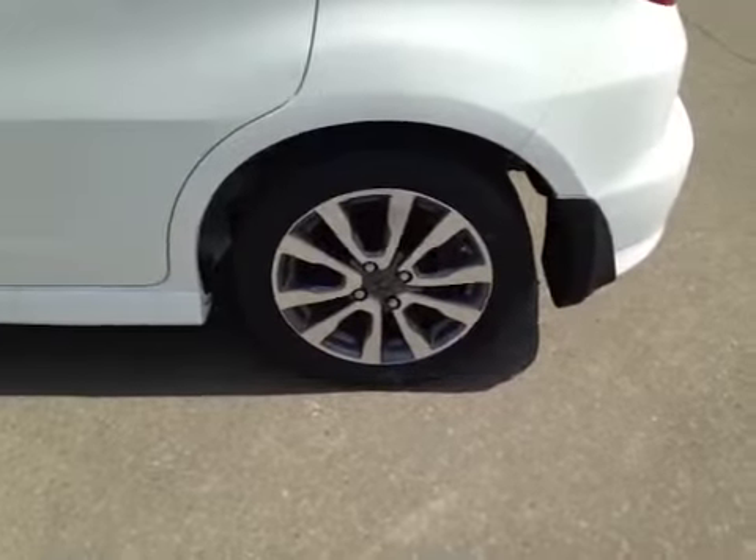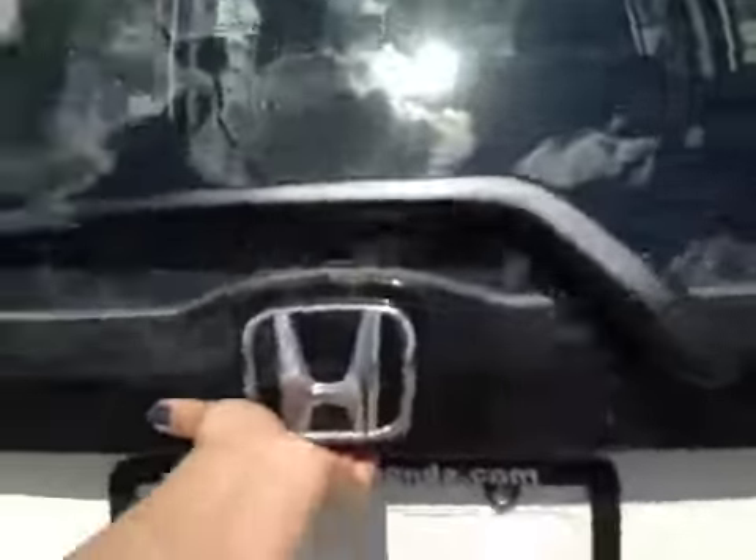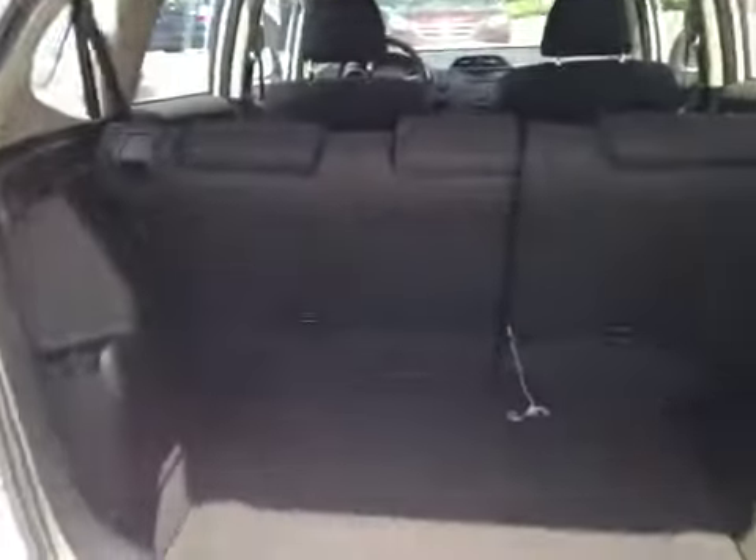Tons of room. 16-inch alloy wheel. Coming to the back — tons of space. Spare tire. Easy fold-down seats that go straight flat.